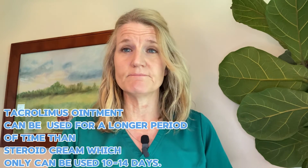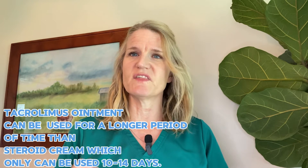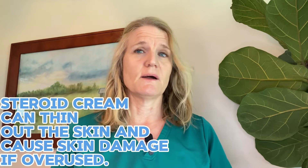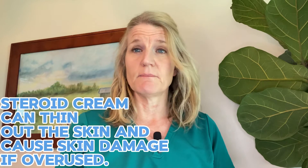You put it on twice a day. It's not like steroid cream. Steroid cream does work in the short term, but it thins out your skin. If you use it too much, it can cause irreversible damage to the skin. Also with steroid creams, you have to quit using after 10 days, it stops working, and it also creates that damage. Tacrolimus works by tamping down the immune reaction of the cells in your skin — that's basically how it works.